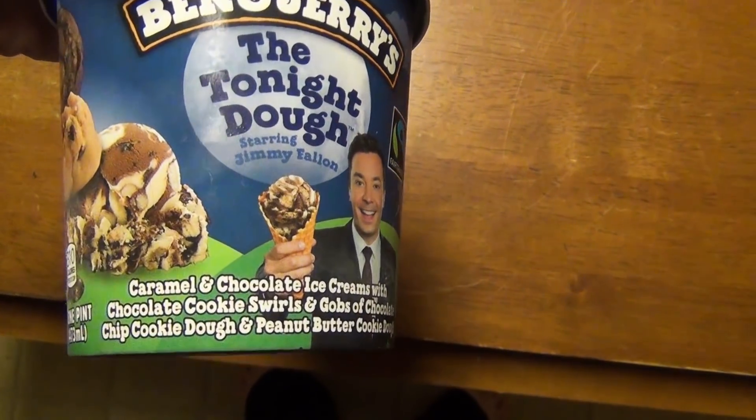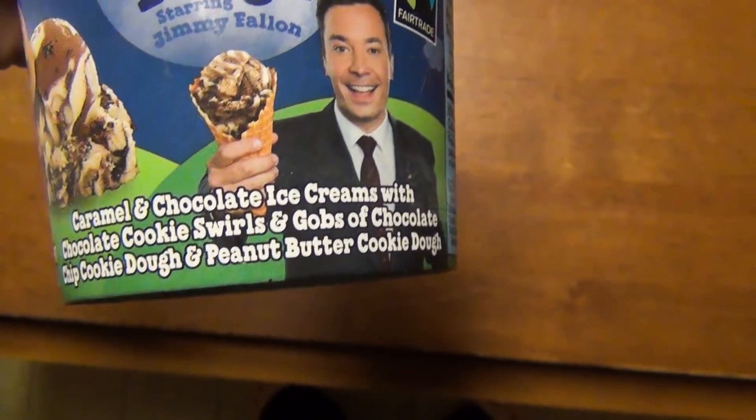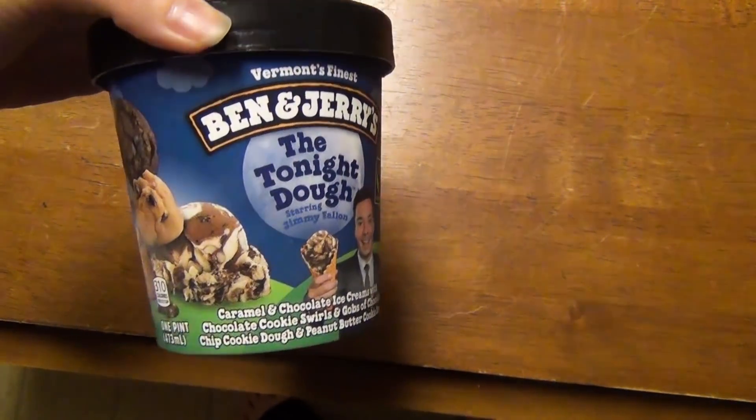It's a little bit later now — dinner was super yummy. Jason is playing some video games and I decided I want some ice cream. This is the Ben and Jerry's Tonight Dough, our favorite Ben and Jerry's flavor. It's caramel and chocolate ice cream with chocolate chip cookie swirls, chocolate chip cookie dough, and peanut butter cookie dough. I like to get these when they're on sale and stock up since Ben and Jerry's is kind of expensive. We keep a stash in the chest freezer in the basement and keep whatever one we're currently eating up in the regular freezer.